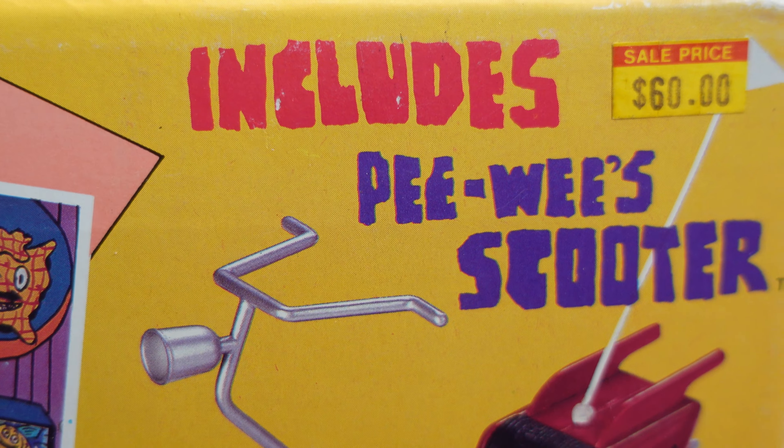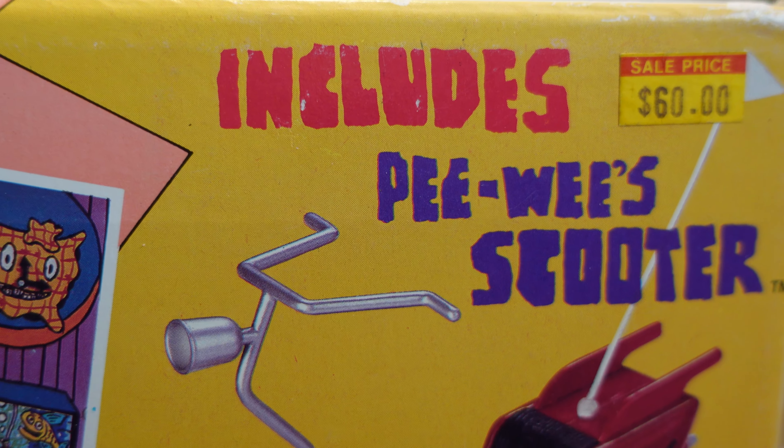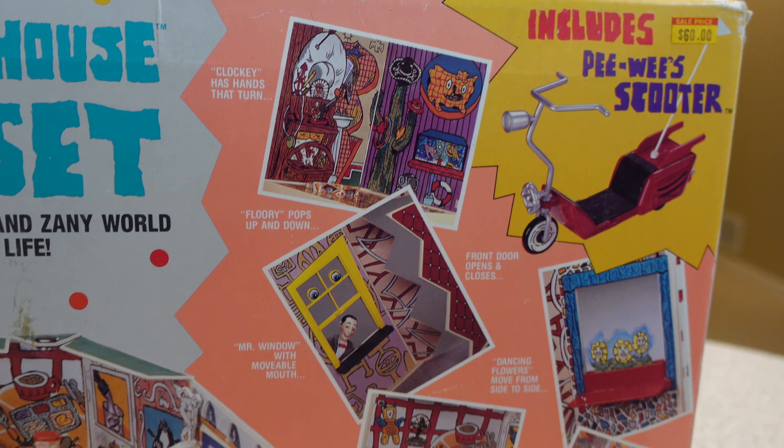The original price tag was on sale for $60, but I can tell you, I think he paid a little bit more than that — and I think he got it on eBay.